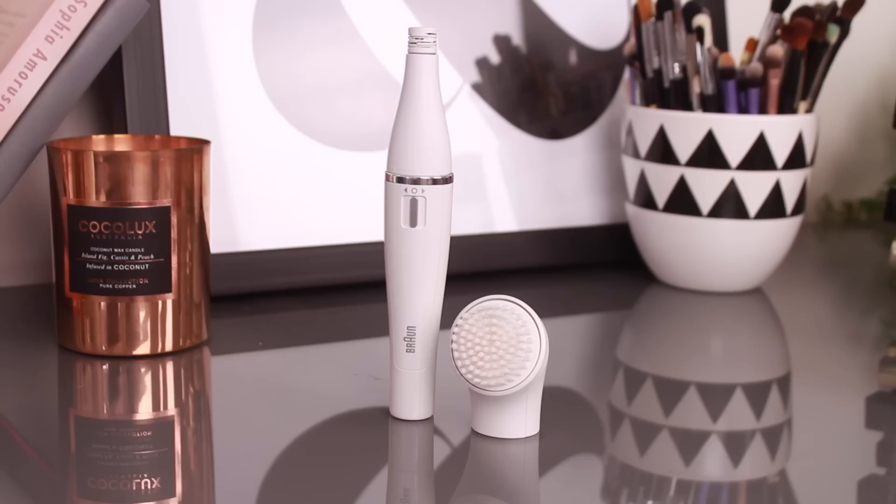The Braun face will give you a deeper clean and help to exfoliate and polish your skin, so when it's time to apply your makeup you'll have a smooth application and your foundations and base products will wear much better. It feels like a salon treatment and you don't even have to leave your own home. The benefit of face brushes is that they're able to clean six times better than your regular cleanser and fingers alone. You can also switch up the heads and it turns into a facial epilator.